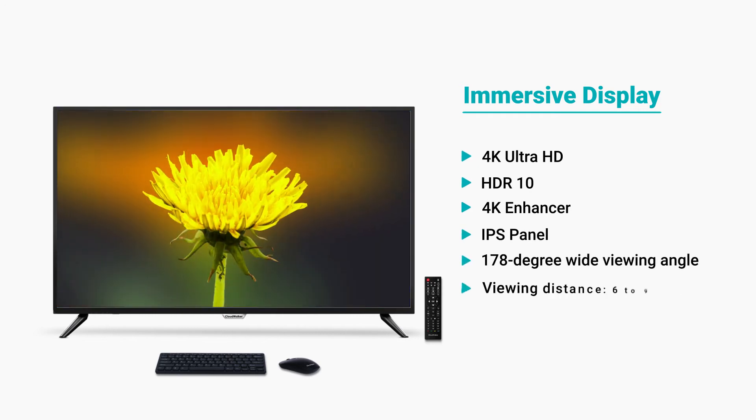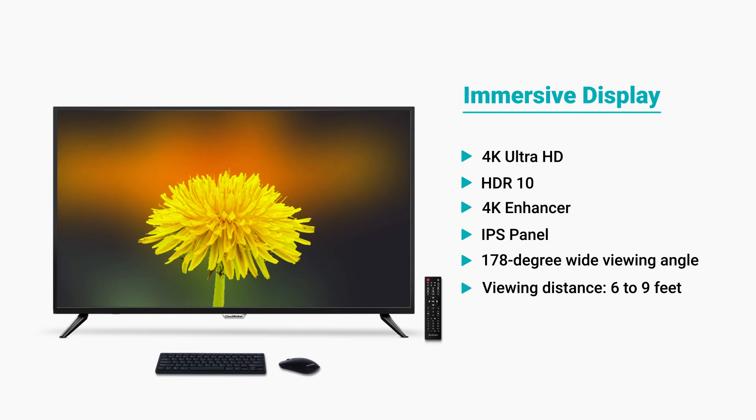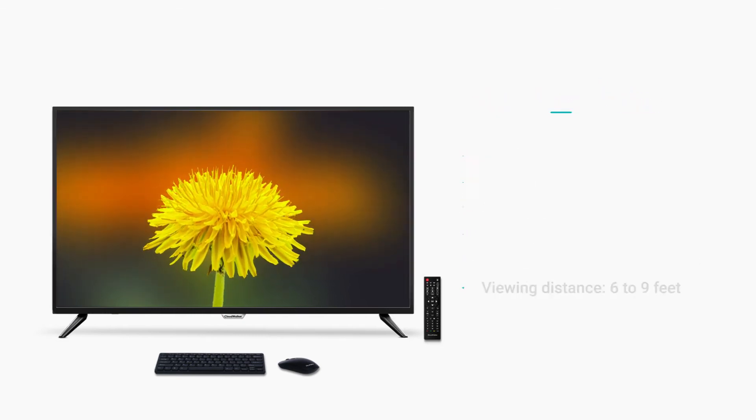Combined with 4K HDR10 display, this smart screen is an ultimate feast for your eyes. Enjoy true colors and the smallest details in every picture.